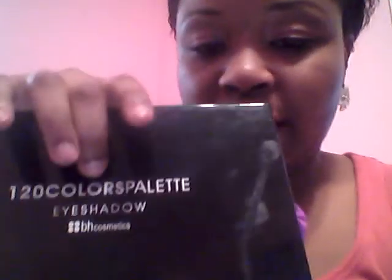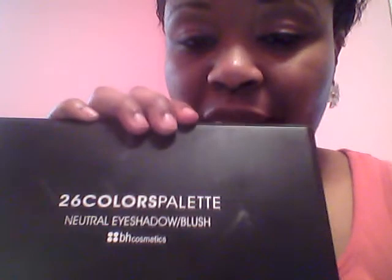That's what I got from Macy's. Now let me show you the palettes. What I originally had was the 120 palette from BH Cosmetics that everyone knows, and I also had their 26-color neutral and blush palette, also from BH Cosmetics.